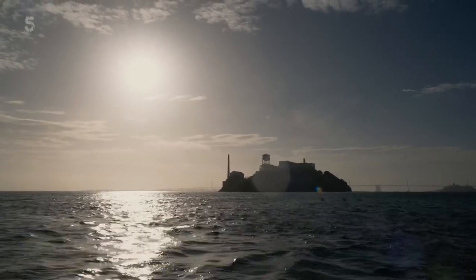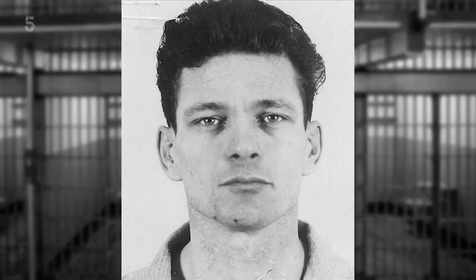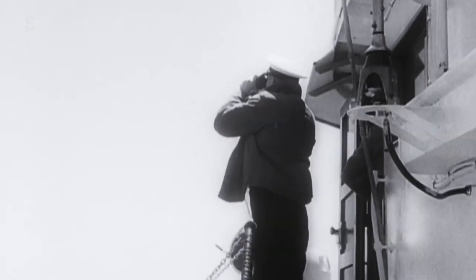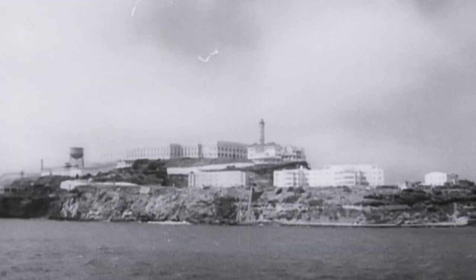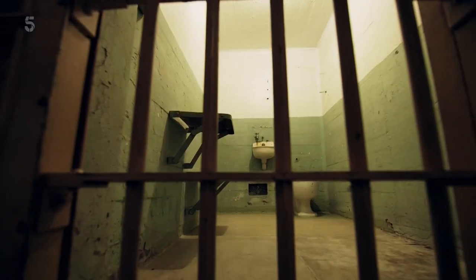There was one other escape attempt in 1962 — the most famous in the prison's history. Three convicts, Frank Morris and brothers Clarence and John Anglin, planned for months and eventually got off the island on a homemade raft. But they were never seen again. The case is still open. The official record is that they're presumed drowned. It's one of the great Alcatraz mysteries.